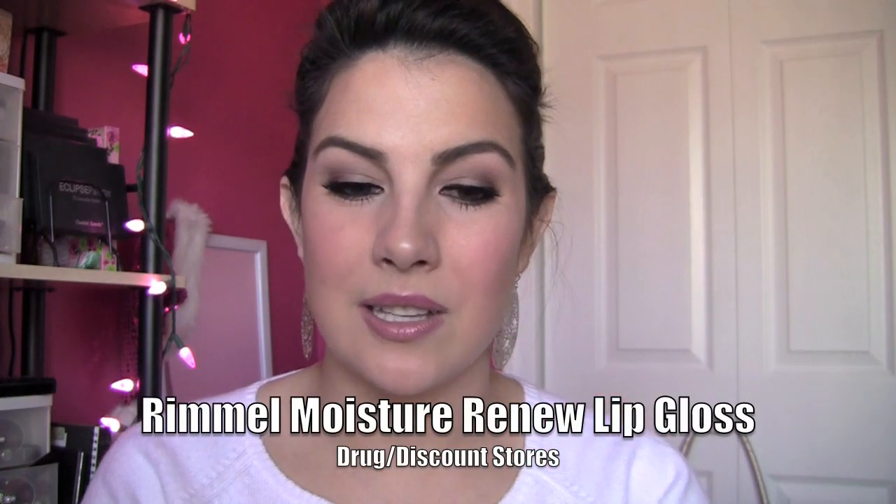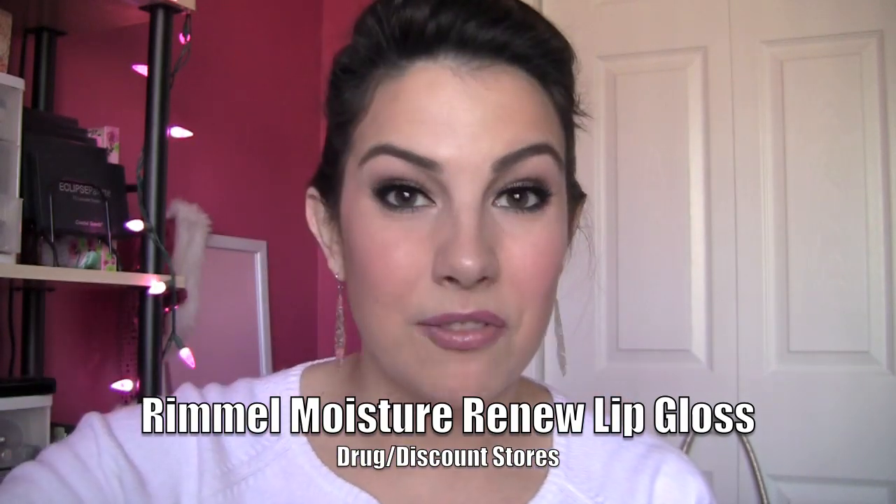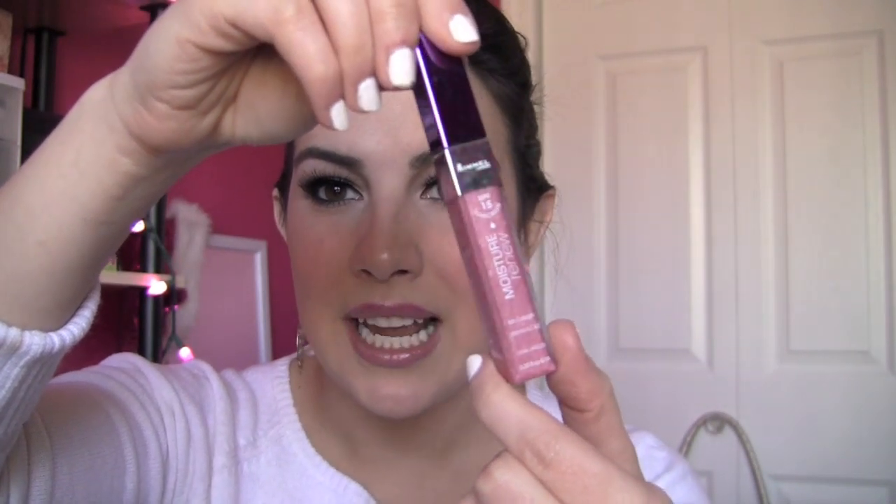All the rest are not too sticky — they're too thin and not pigmented enough. Rimmel Moisture Renew — I was not very impressed by this line of lip glosses. I love the Moisture Renew lipsticks and I love the Rimmel Stay Glossy, but these just were not a hit for me. I've got a variety of colors and if you want to wear these and want color, put it on top of a lipstick because you won't get much color on their own.